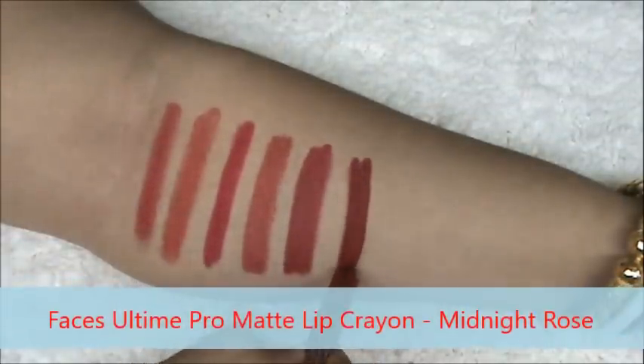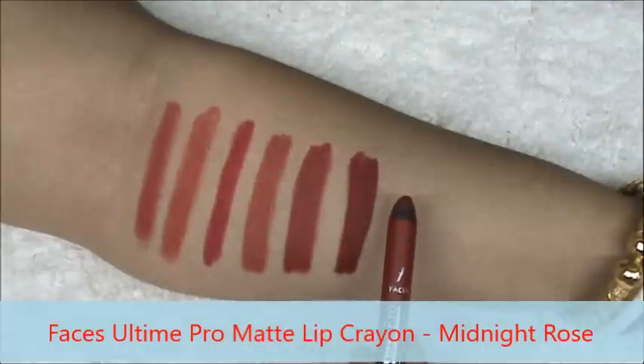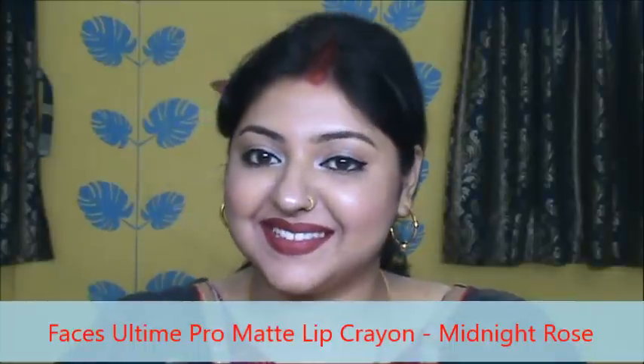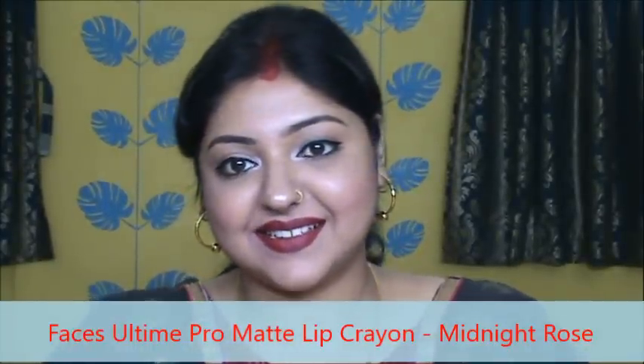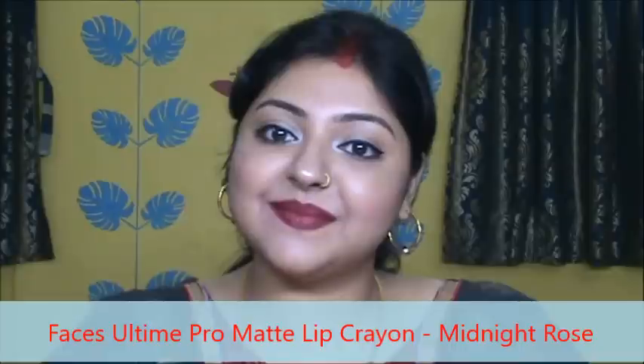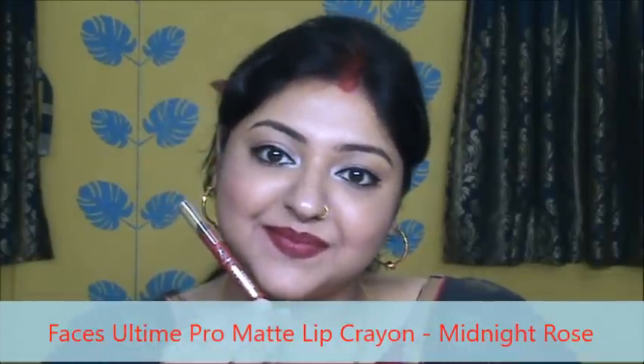This is Faces Alt Improve Matte Lip Crayon in the shade Midnight Rose. This is very popular from this range. I really love Faces lip crayons as it doesn't dry out your lips. It is not transfer proof or kiss proof or smudge proof, but it stays quite well.